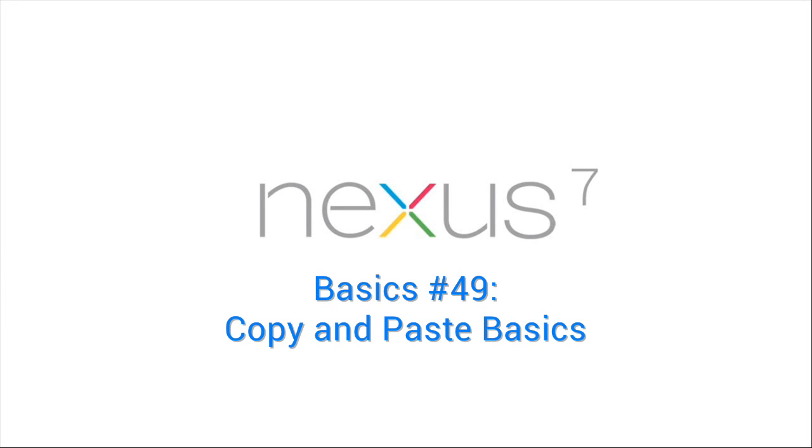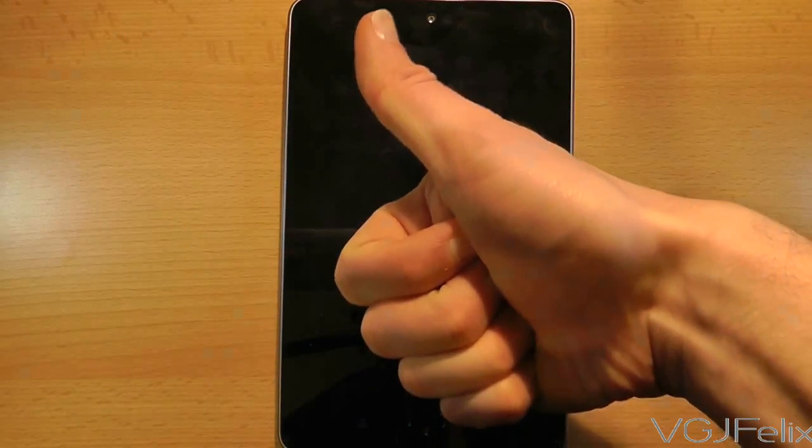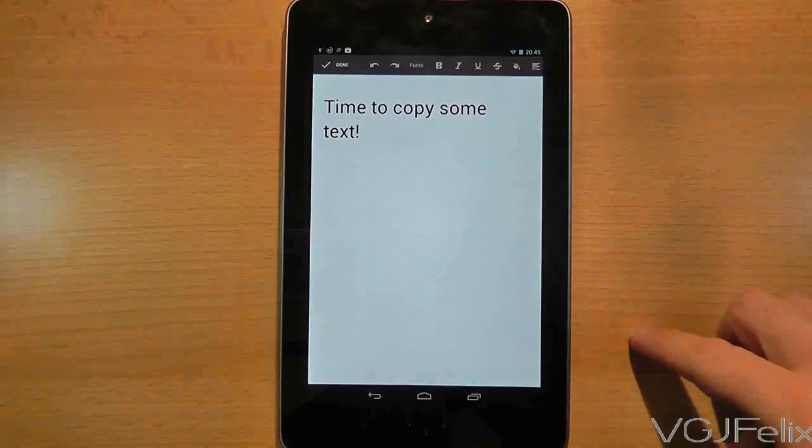Copy and paste is one of the greatest things in the world, and even though you might not have access to a keyboard, this feature is available on your Nexus 7, although it's not perfect.